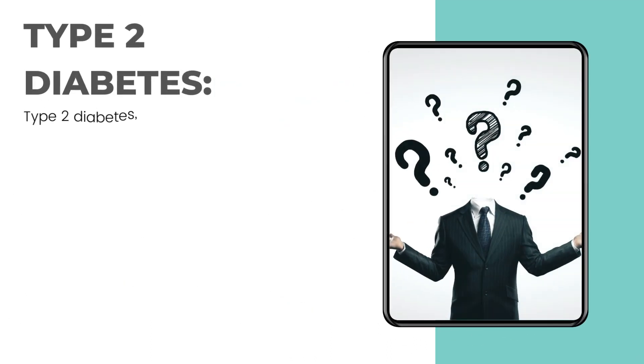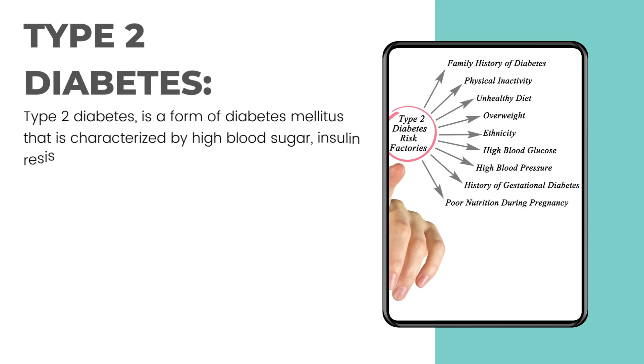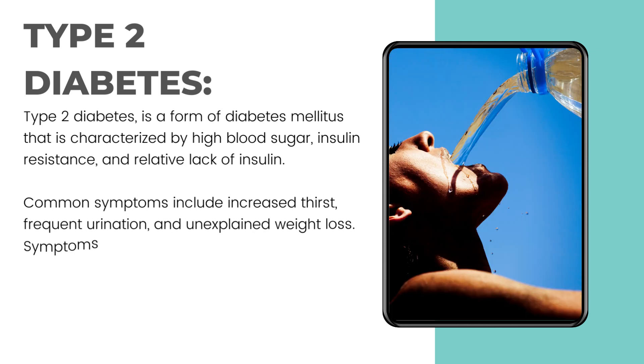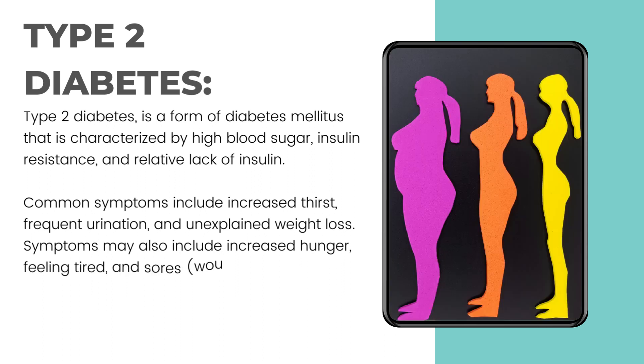Type 2 diabetes is a form of diabetes mellitus that is characterized by high blood sugar, insulin resistance and relative lack of insulin. Common symptoms include increased thirst, frequent urination and unexplained weight loss.